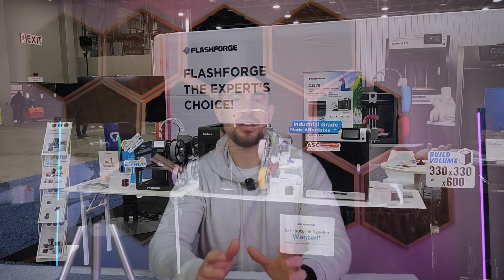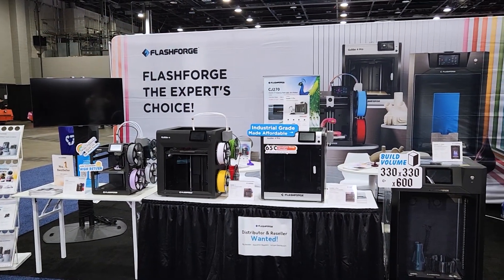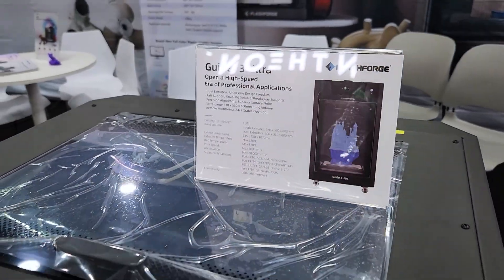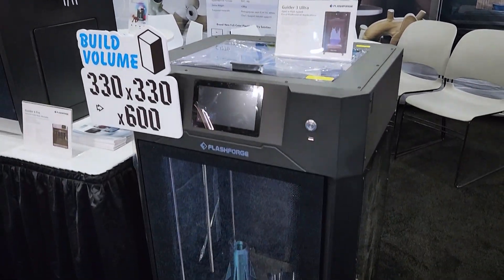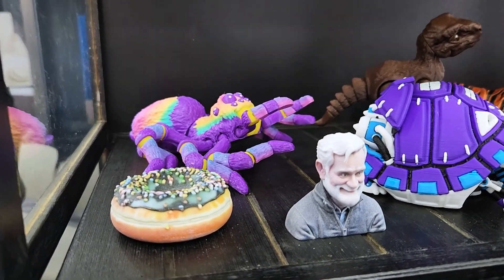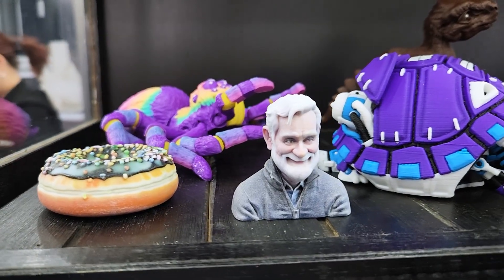Flashforge also had a booth towards the back of the show, and they were showing off their new AD5X and Guider 4 series, both with multicolor capabilities — again, very much the theme of the show. Their Guider 4 Pro looks to be targeting a more prosumer and industrial light clientele. More interestingly, I learned that they are involved with an enormous 3D printing farm in China that has over 3,000 printers running, and that they are going to have a very affordable full-color Mimaki competitor being released soon. My understanding is that it will still be quite expensive, but nowhere near the second mortgage that you would need for a Mimaki.